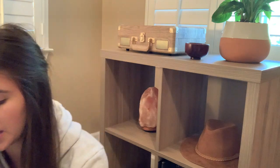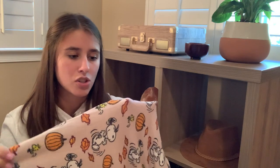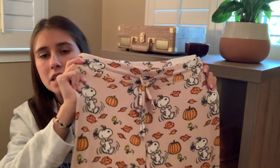The second item is these joggers with Peanuts characters on them. They are the softest joggers I've ever touched in my entire life, and they have the cutest pattern. They're really comfortable, something you want to wear at the end of a long day of work. I got a medium. They are super high-rise and have a drawstring, which is so nice — drawstrings prevent your pants from falling down while you're walking around.